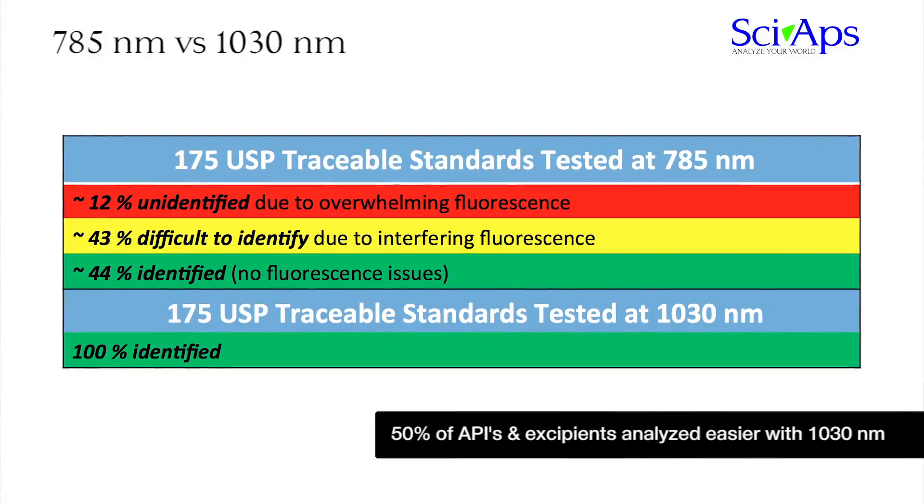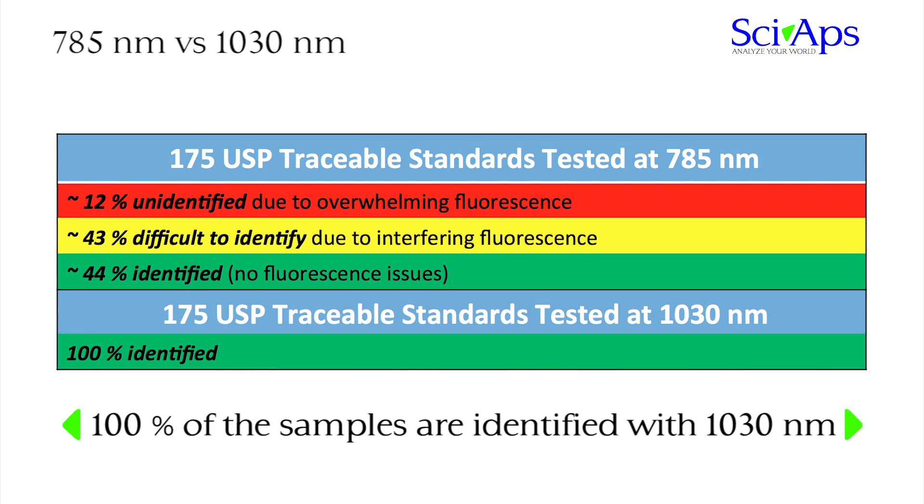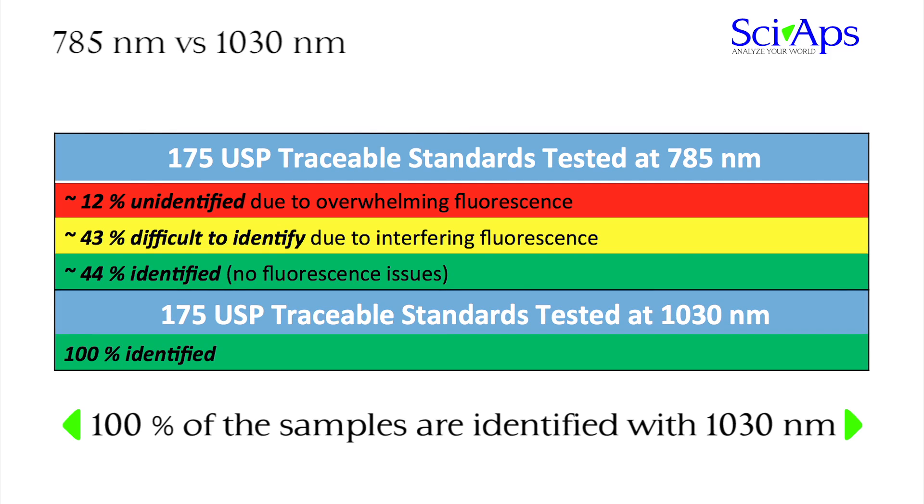We measured nearly 200 USP-based active ingredients and excipients, and nearly 15 percent of these samples exhibited overwhelming fluorescence that prevents their identification, and over 40 percent of these samples contain significant fluorescence that makes their identification difficult.